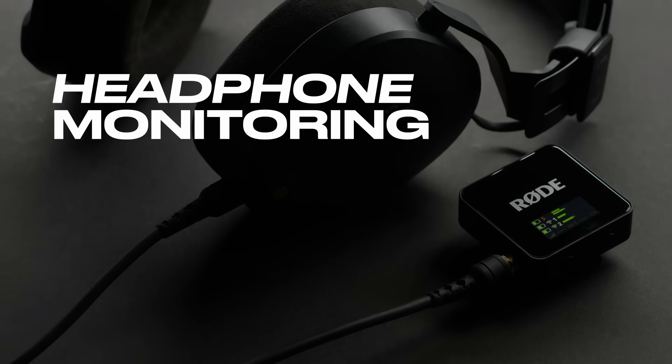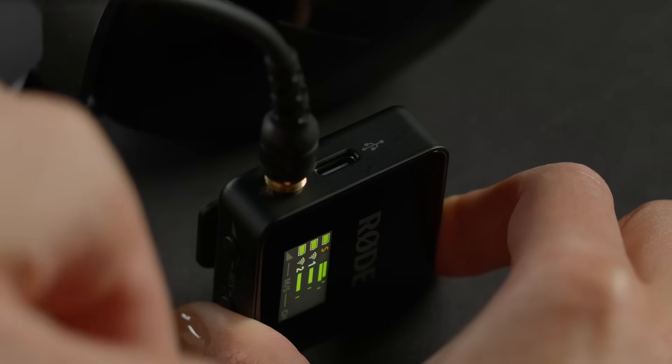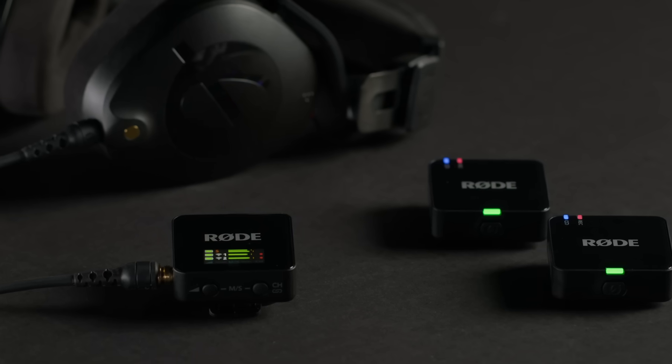With a high-power headphone amplifier built into the receiver, you can connect a pair of headphones to the 3.5mm output and wirelessly monitor both of your transmitters as they record.